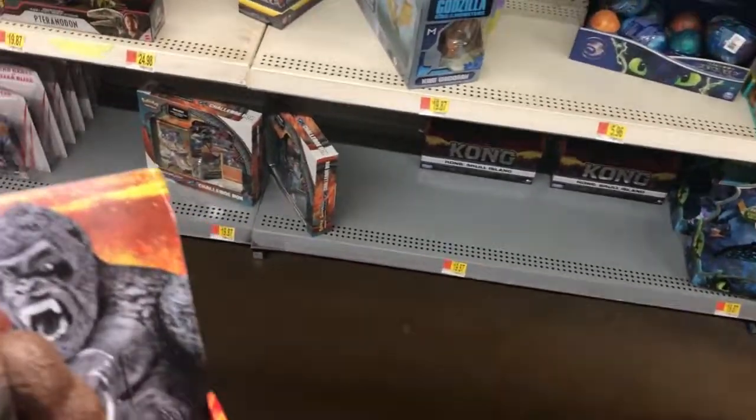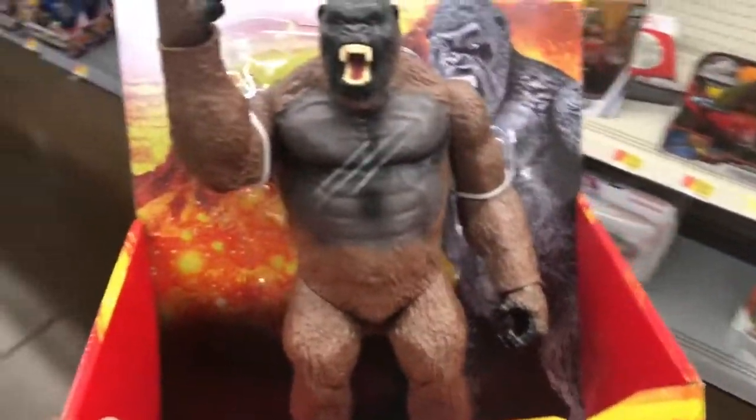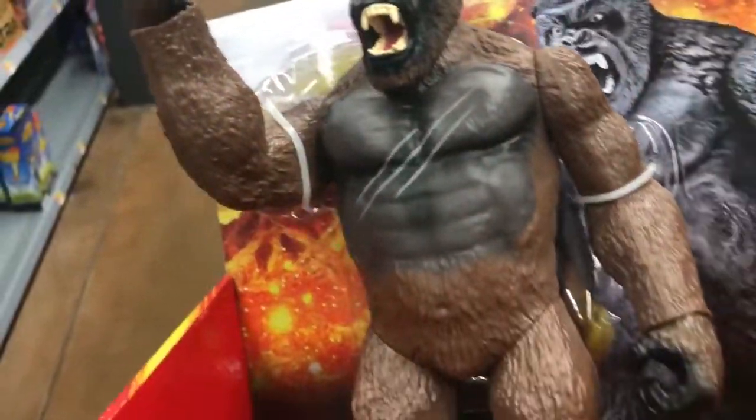There are two versions — well, two more — and I have the same ones. This one I think I'm definitely going to pick it up. It looks pretty cool.